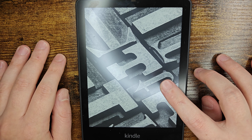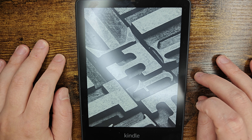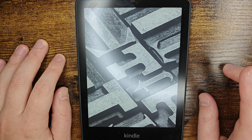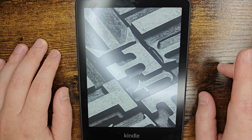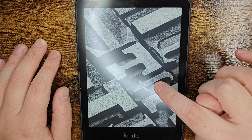Hey guys, in this video I'm going to walk you through the two different ways that you can go about buying books for your Amazon Kindle Paperwhite. The first way I'm going to show you is my preferable way, which is doing it from Amazon's website. I'll post a link right at the top of the video description so you can access it through there. After that, I'm going to show you how you can actually buy books directly from your Kindle Paperwhite.